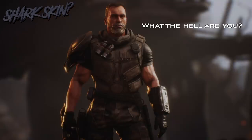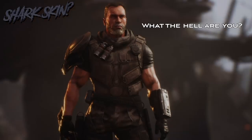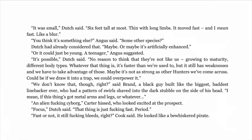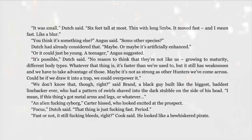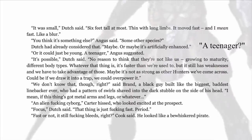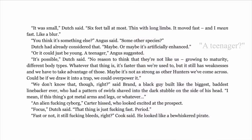Realising they are faced with an even deadlier predator than normal, Dutch's team discussed the creature's unusual traits, offering several theories as to what it could be. Dutch said: 'It was small. Six feet tall at most. Thin with long limbs. It moved fast — and I mean fast like a blur.' Angus asked if it was some other species. Dutch said maybe, or maybe it's artificially enhanced, or it could just be young — a teenager. 'Whatever that thing is, it's faster than we're used to, but it still has weaknesses and we have to take advantage of those.'